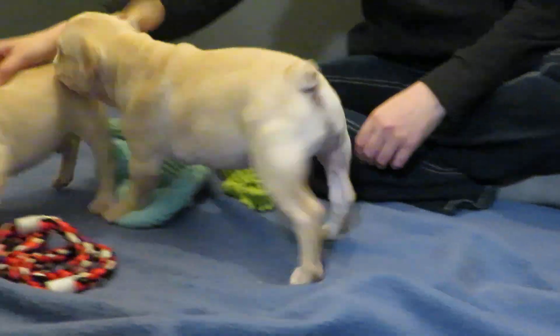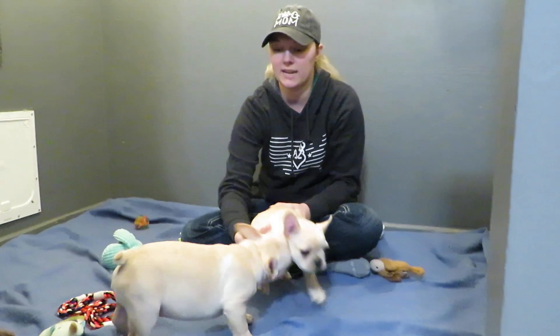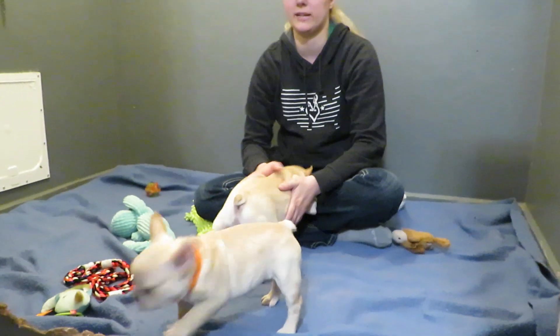And then this is Kenya and Gunner number one. He's a boy also and he is available and he's ready to go next week. There's definitely a size difference because they are different ages.